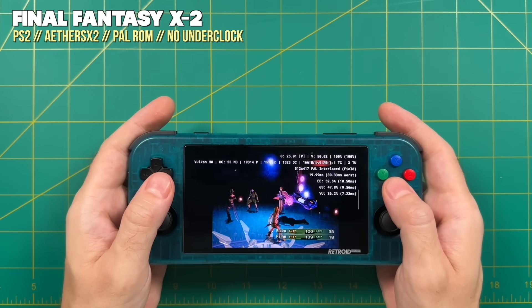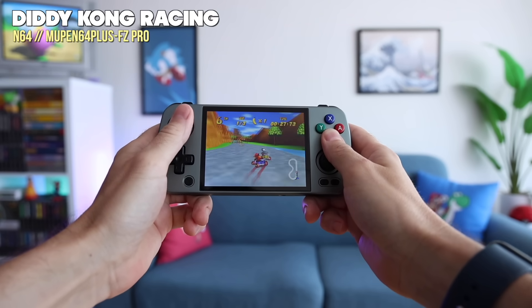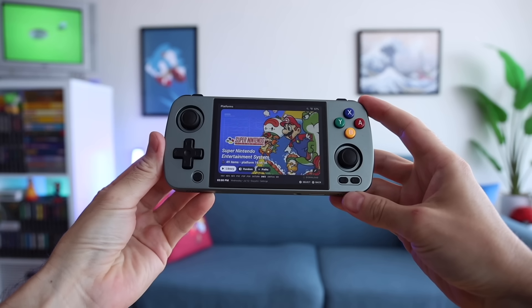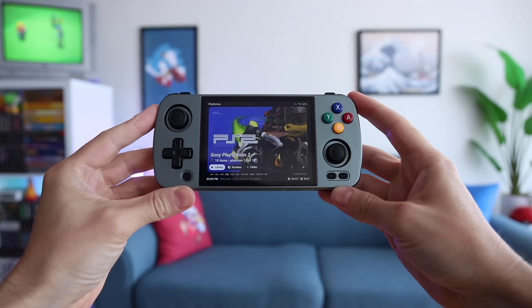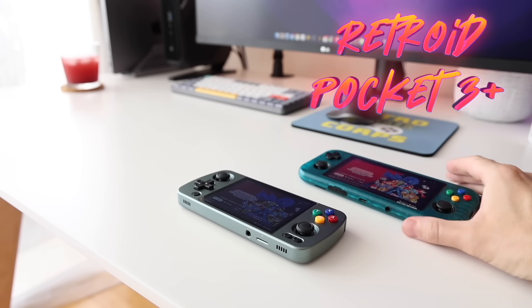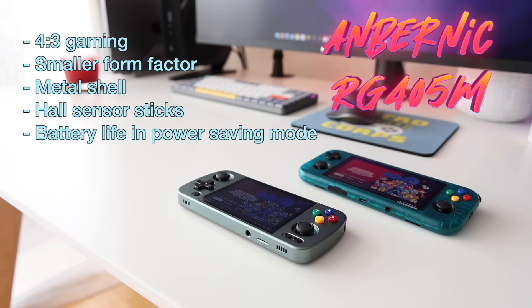Another device neck and neck in value and performance is the Ambernic RG405M. It has a four by three screen at four inches — slightly larger than the others — and the 4:3 aspect ratio is perfect since most games use that ratio, so no wasted space. It's made out of aluminum for a more premium feel, and performance matches the Retroid Pocket 3 Plus, handling classic systems plus quite a bit of PS2 and GameCube. The price is around $160, partly due to the metal shell and Ambernic's pricing. I recently did a direct comparison video between these two devices.